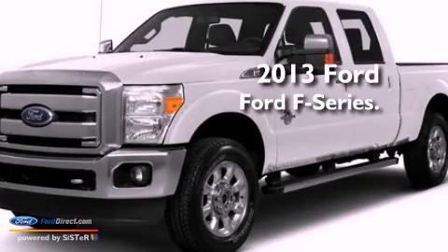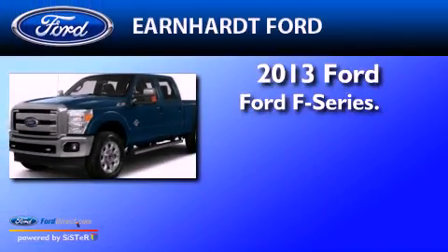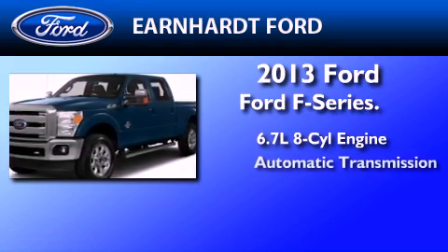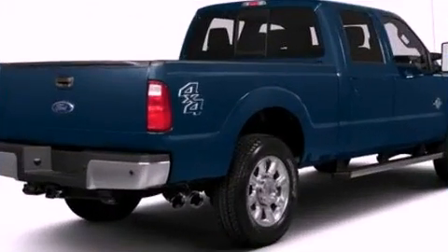This is a brand new 2013 Ford F-Series. It features a 6.7-liter, eight-cylinder engine, an automatic transmission, and four-wheel drive.